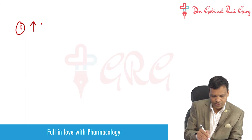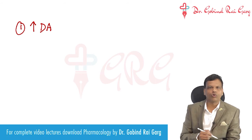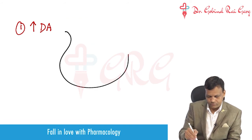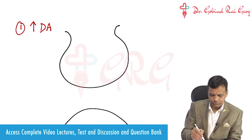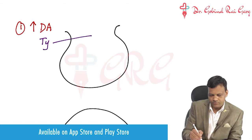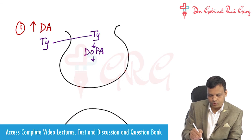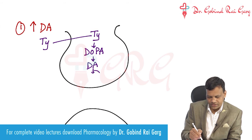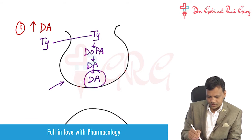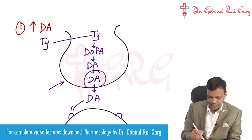Regarding drugs that increase dopaminergic activity, we first need to know how dopamine is produced and how it works. Tyrosine enters from outside and is converted to dopa, then dopa is converted to dopamine, which is then stored in the vesicle. Whenever a nerve impulse comes, dopamine is released into the synapse, it stimulates the receptors, and the dopaminergic action comes.